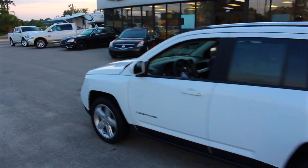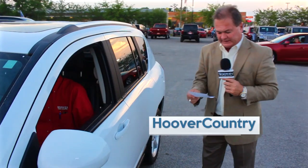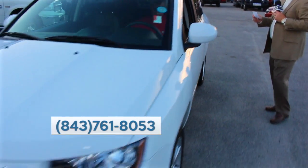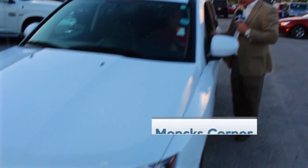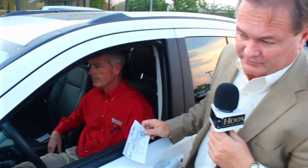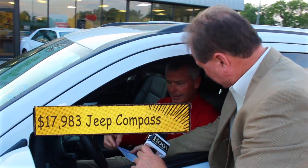Here comes John O'Day, finance extraordinaire, driving a very popular unit — a 2014 Jeep Compass. It's got Sirius radio, remote keyless entry, Bluetooth hands-free phone, power sunroof, power seats, and leather. Only 22,000 miles — and we don't have many Compasses with leather. Priced at $17,983, or $279 a month. And John — the finance guy — says he can make that happen.